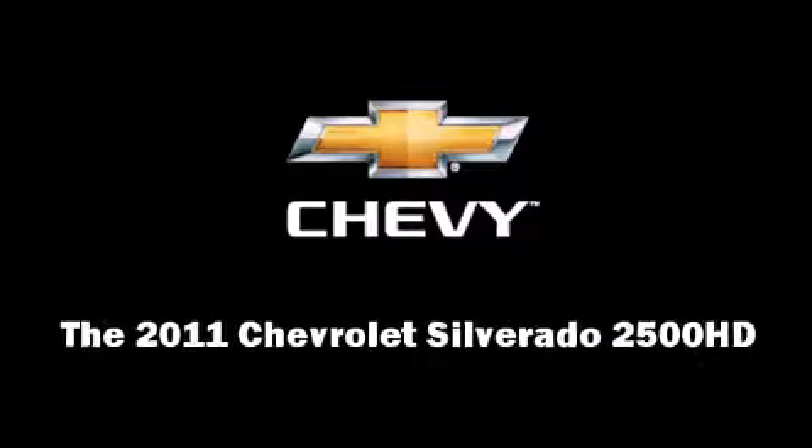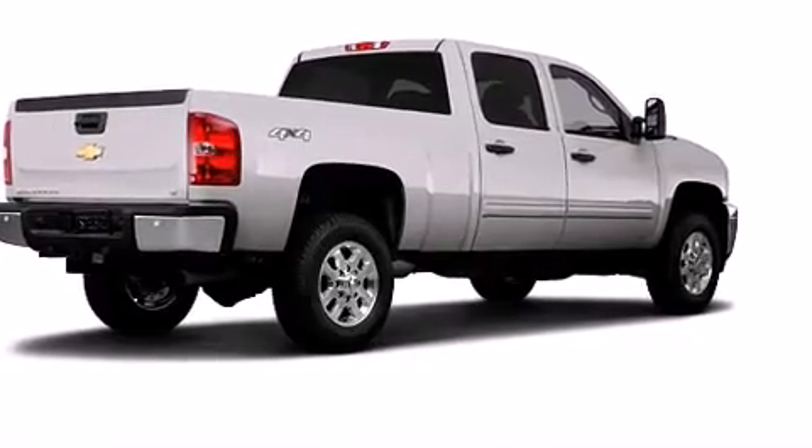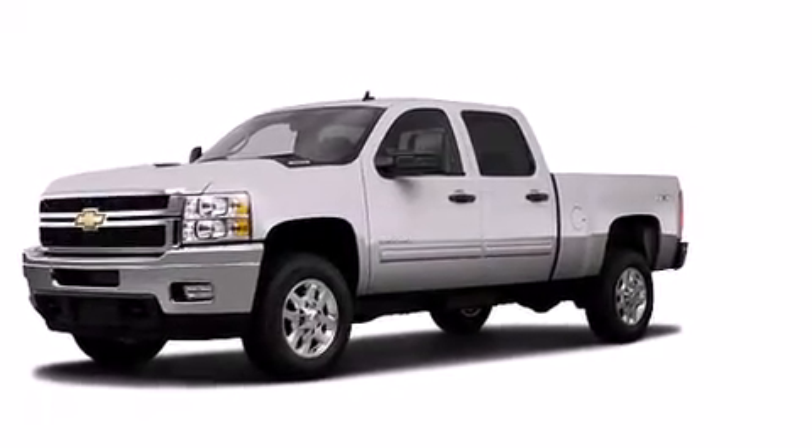Take command of the road in the 2011 Chevrolet Silverado 2500 HD. It features four-wheel drive capabilities, a durable automatic transmission, and a powerful eight-cylinder engine.